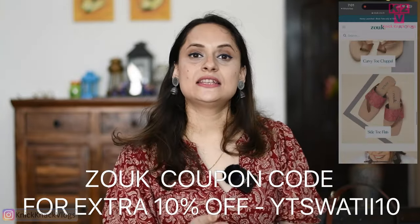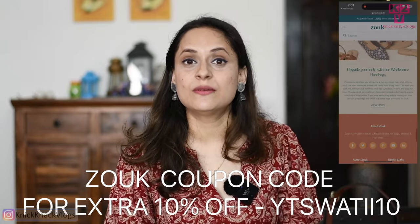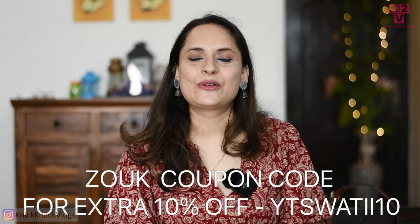That was all for today's collection video. Please tell me in the comments how you liked the collection. If you did, give this video a big thumbs up and do not forget to subscribe to my channel. This is it for today's video — I'll see you in the next one very soon. Until then, bye bye.